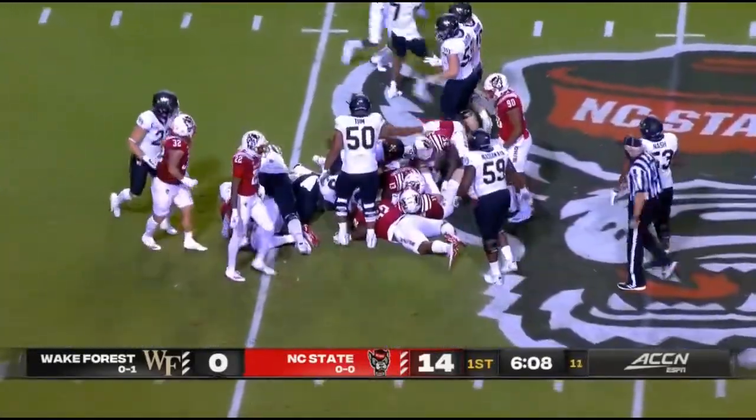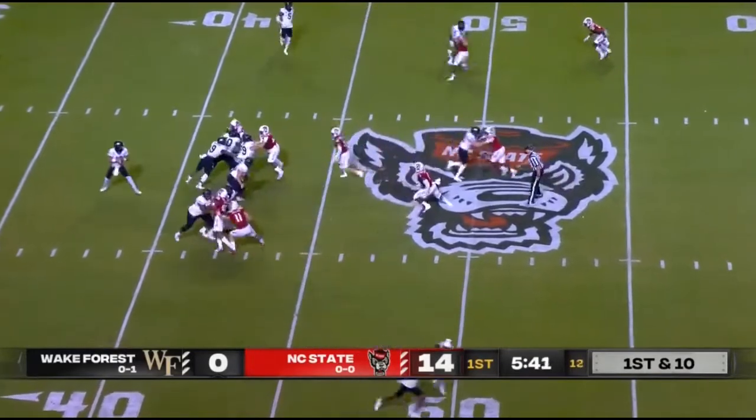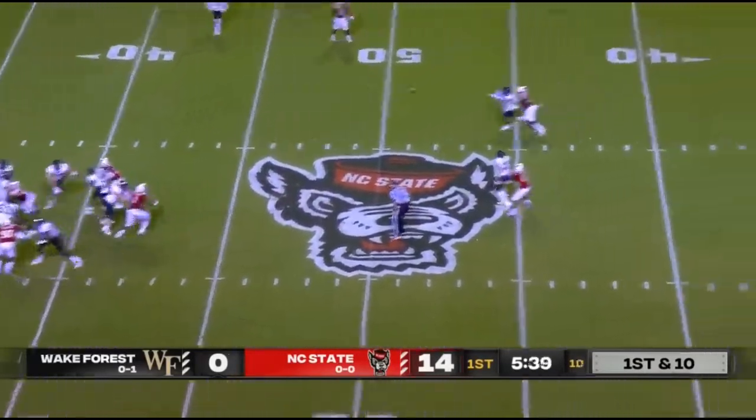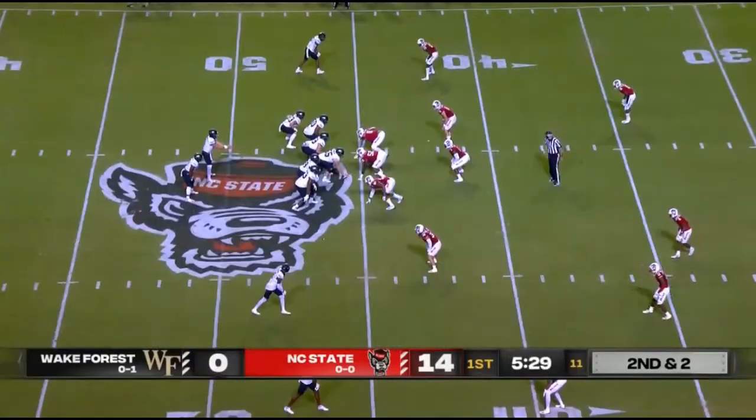Beale Smith on the carry on third. Makes you wonder how much time it takes to get down the nuances of this mesh style. Hartman with plenty of time in the pocket and again a good strong delivery — this system.